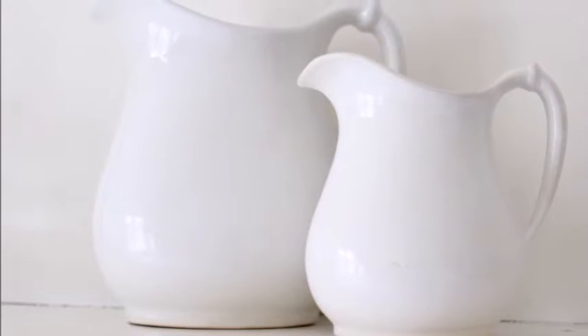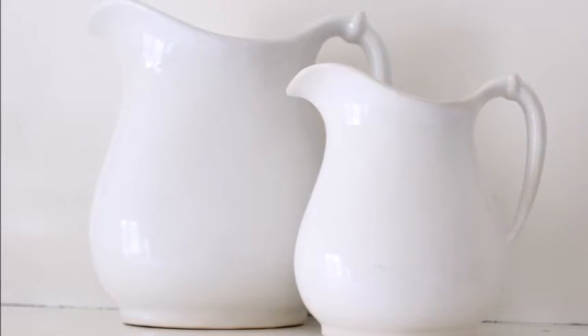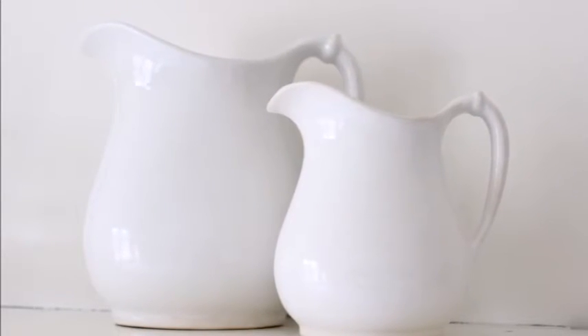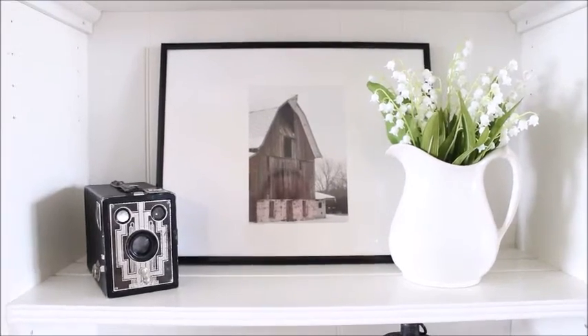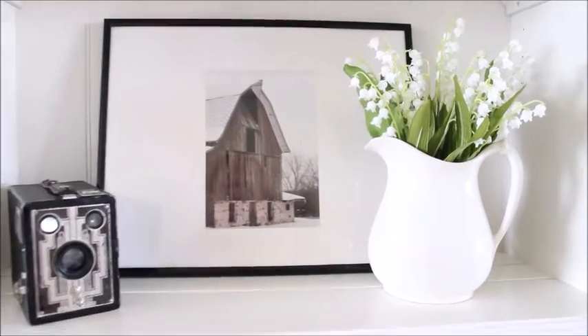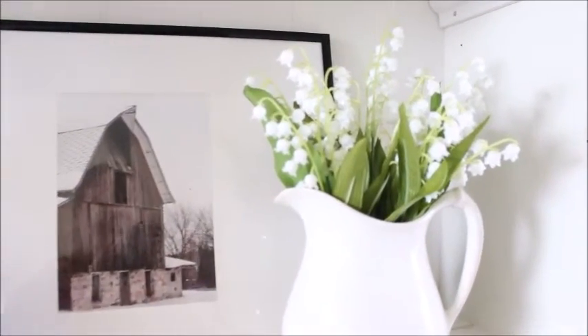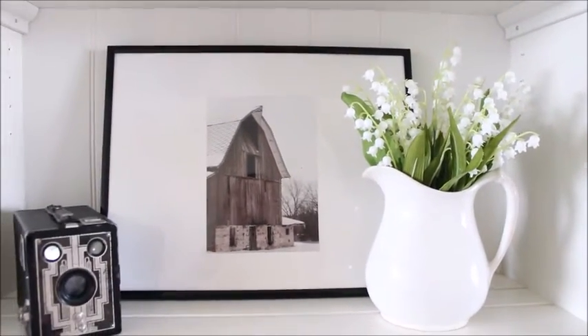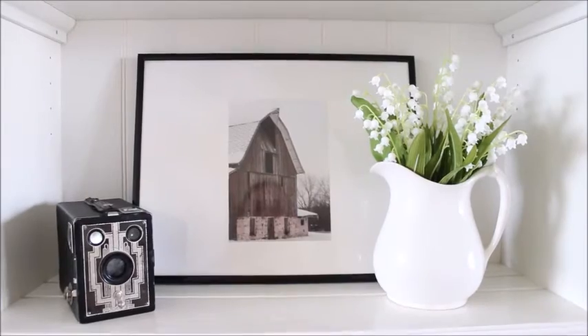Next up are these two pictures that I found at the thrift store for a total of five dollars. I'll talk about the large one in a moment, but first let's talk about the small one. The small picture I decided to use in my living room — I simply added some faux lily of the valley plants to it and then placed it on my hutch and I think it turned out very nice. A little pop of spring.